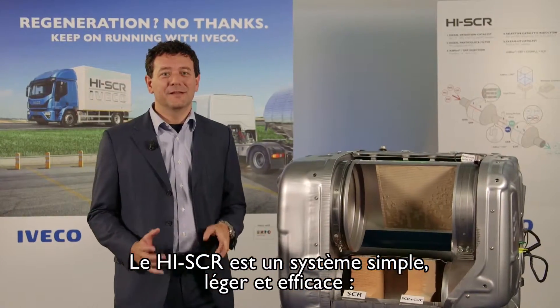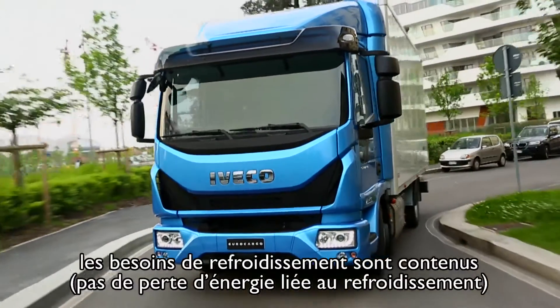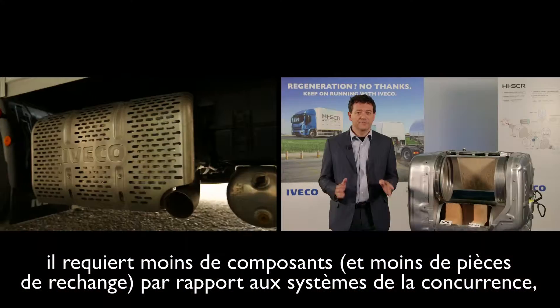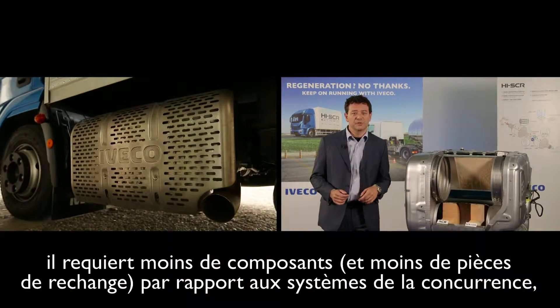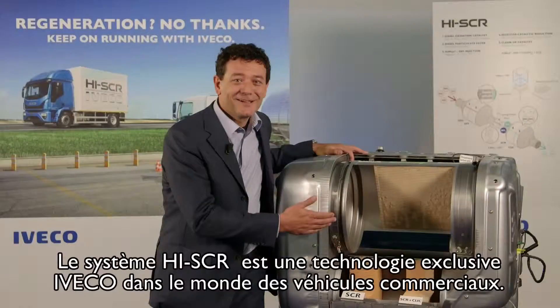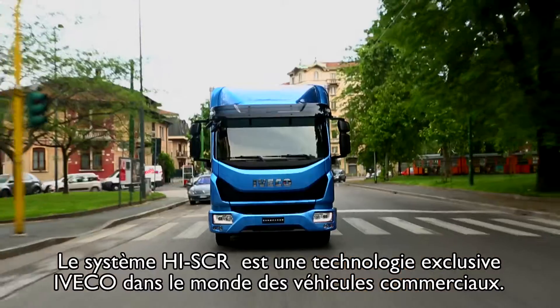High SCR is a simple, light, and efficient system. It doesn't require an excessively large cooling system, which generates energy losses. It uses fewer components and fewer parts compared to the competition, and weighs significantly less than the EGR and SCR solution. The High SCR system is an Iveco exclusive technology in the world of commercial vehicles.